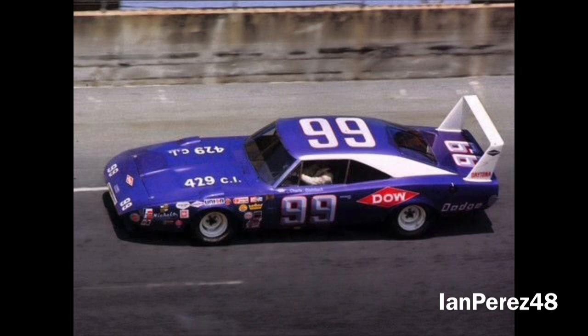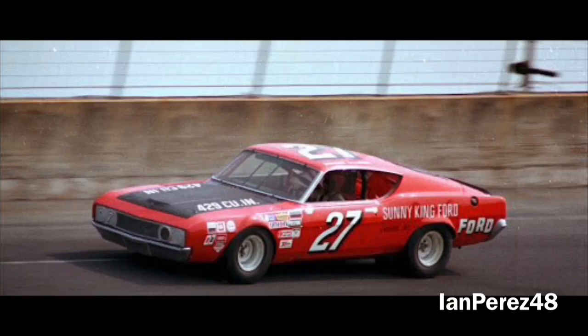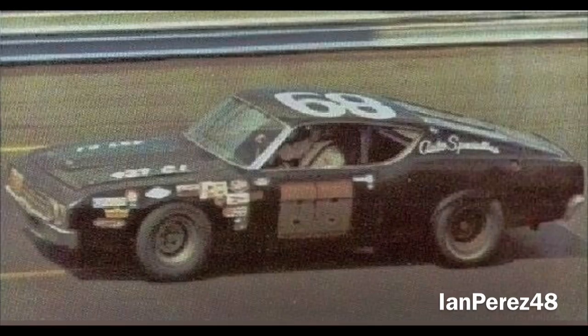Between laps 42 through 86, there were three different leaders — Bobby Isaac, LeeRoy Yarbrough, and Donny Allison — in five lead changes. Once again, Charlie Glatzbach was the dominant driver, leading 31 laps. The only driver to DNF during those 44 laps was Larry Baumel due to overheating.